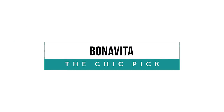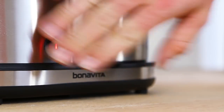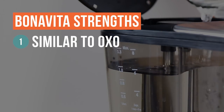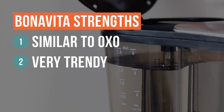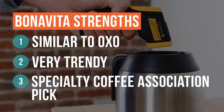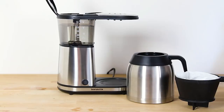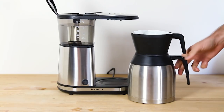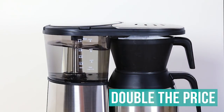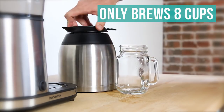If we were ranking purely on coolness, the Bonavita BV1900TS would definitely be our top choice. It makes coffee just as good as the OXO, looks like something from a trendy coffee shop, and would impress any coffee connoisseur. It was recommended by the Specialty Coffee Association of America, which is how it landed on our radar. However, this level of trendy will cost you around double the other coffee makers we tested, and it's also on the small side with a capacity of only eight cups.